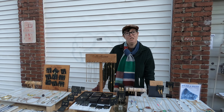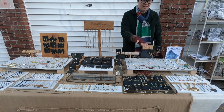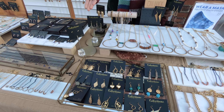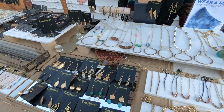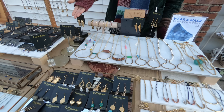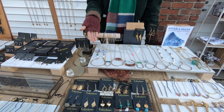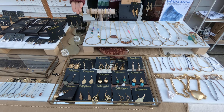Thank you for checking out my jewelry and supporting small business. As you can see on the table, I have a lot of beautiful things for all walks of life. My jewelry is also made for all gender expressions, so whether you're shopping for him, her, or anyone in between, we have you covered. Thank you.